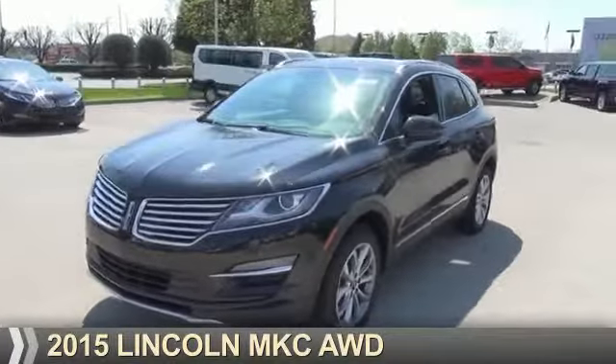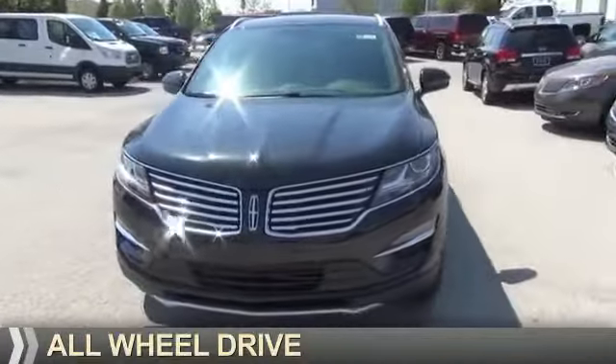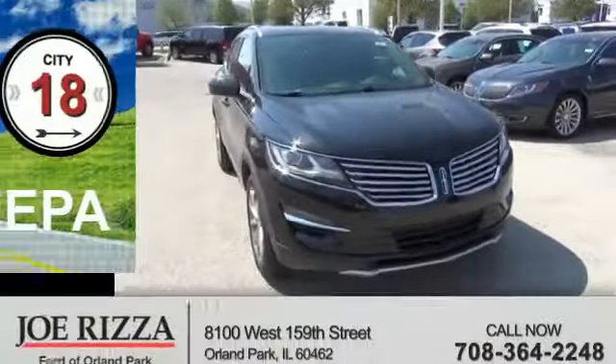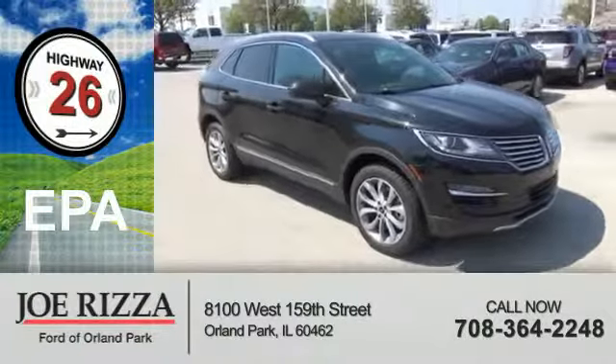Presenting the 2015 Lincoln MKC. It's powered by all-wheel drive, a 2.3-liter engine, and an automatic transmission. Great fuel efficiency saves you money by requiring fewer trips to the gas station.